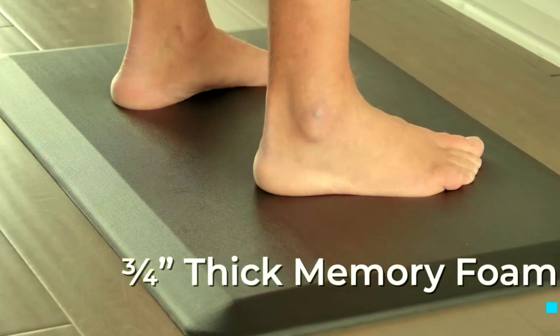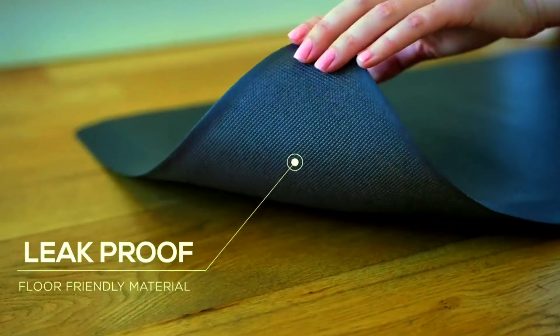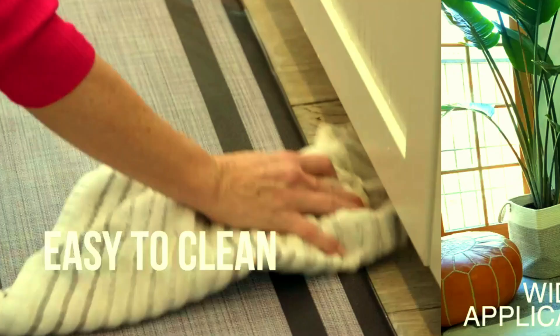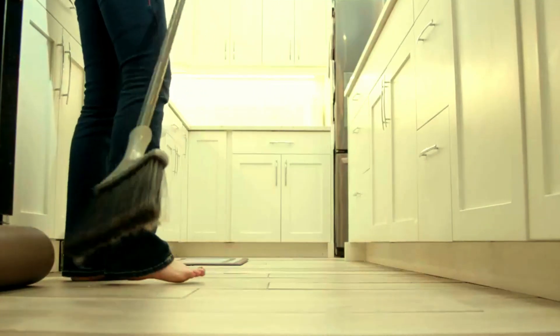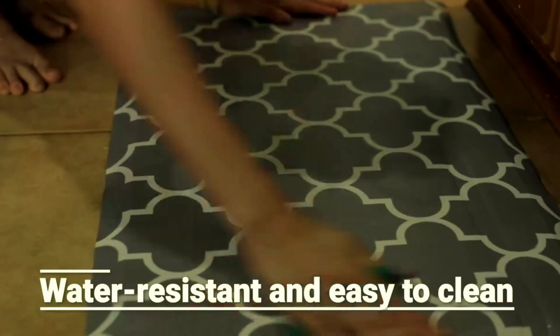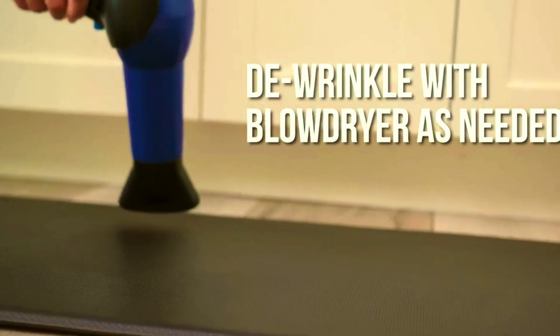Welcome back to the channel. Today, we're diving into the top 6 best cushioned anti-fatigue mats that bring ultimate comfort and style to your home or workspace. Whether you're standing in the kitchen, at a desk, or in the garage, these mats are designed to relieve pressure and make standing easier. Be sure to check out the product links in the description below to grab your favorite mat.